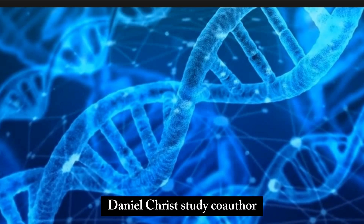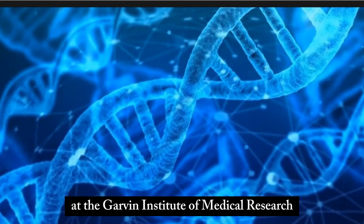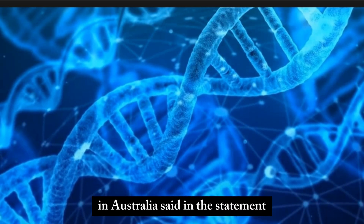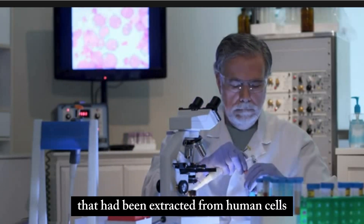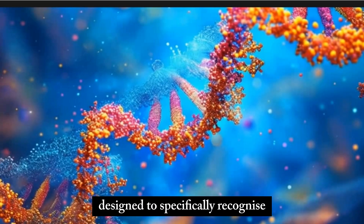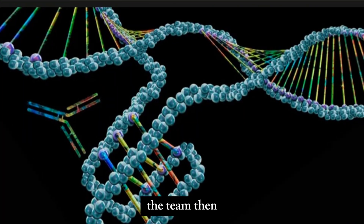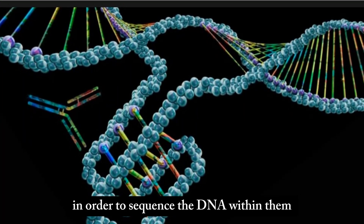Daniel Christ, study co-author and director of the Center for Targeted Therapy at the Garvan Institute of Medical Research in Australia, said in a statement. Christ and colleagues located the i-motifs within DNA extracted from human cells in the lab. They pinpointed these knots using antibodies designed to specifically recognize and form complexes with the i-motifs, then purified these complexes to sequence the DNA within them.